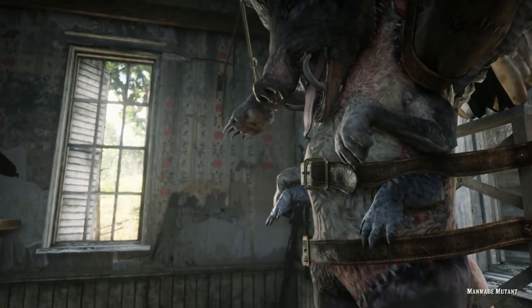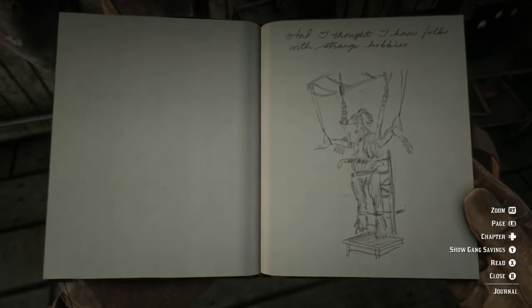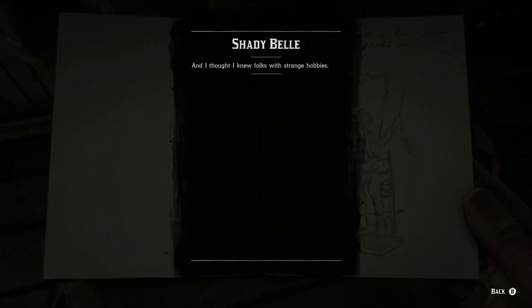We get the great artwork of Arthur Morgan. He draws the man, bear, pig, vulture, ram — I don't even know everything that's included. That actually is a really good drawing. So he says, 'I thought I knew folks with strange hobbies.'